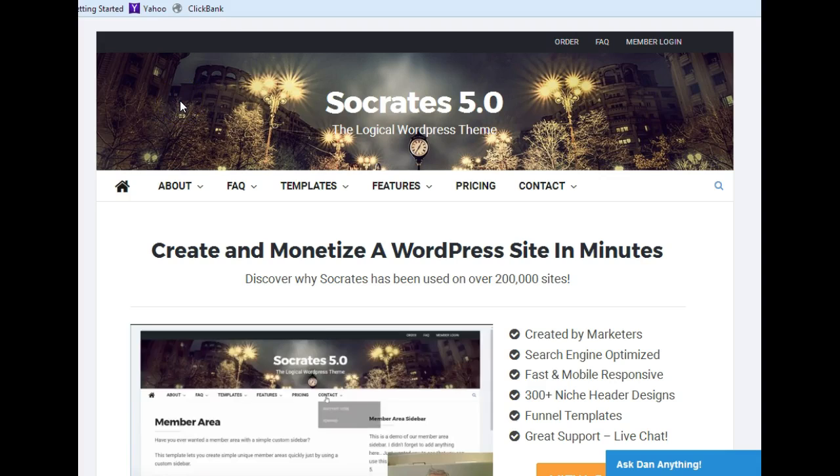So if you want a good WordPress theme, click on the link below, go to the same exact page that I'm on, and check it out for yourself. Thank you and have a good day.